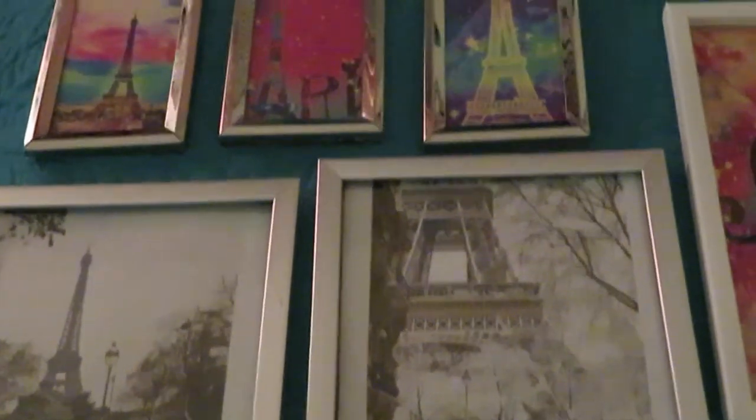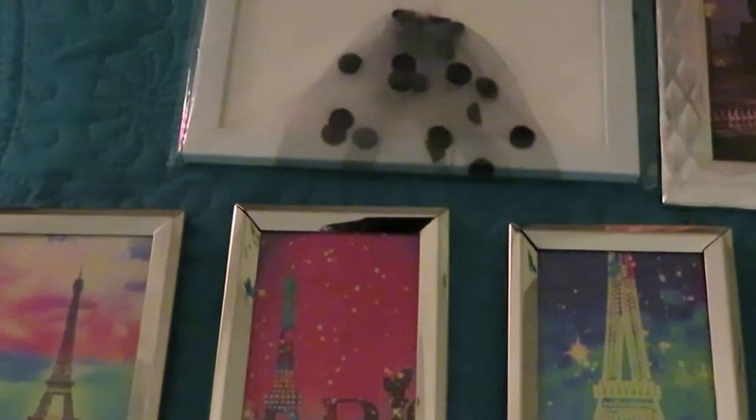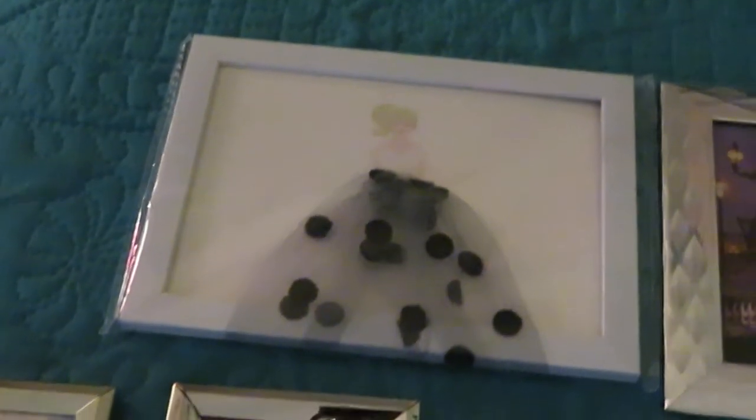Hey guys, it's Erika Misha. I just wanted to show you guys where I'm at right now. I've started on the frames that I got from the Dollar Tree. This particular one I actually bought from the Dollar Tree already framed - I didn't frame that one myself.